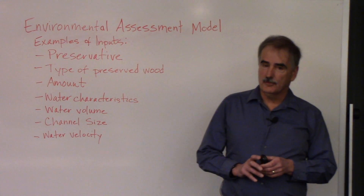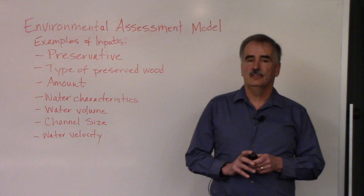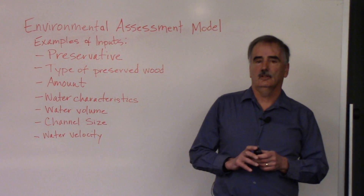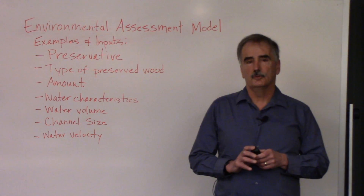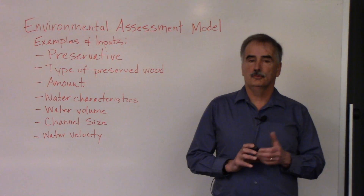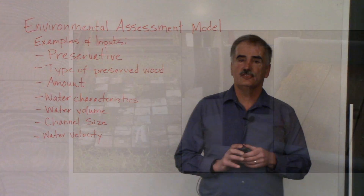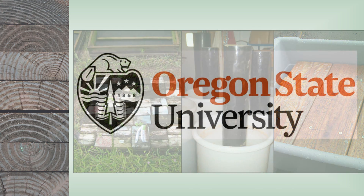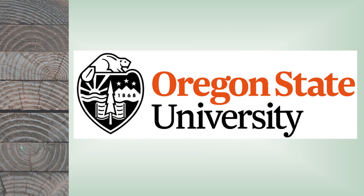Good day and welcome to the workshop. My name is Jeff Morrell. I'm from Oregon State University and I'm here to talk to you a little bit about treated wood. Oregon State has been involved in wood preservation for almost a hundred years. We've worked in many different areas of protecting wood and we have active sites all along the West Coast, as well as a large test site in Corvallis. OSU is one of the leading forestry colleges on the planet and we're very proud of what we do to help reduce the waste of wood.